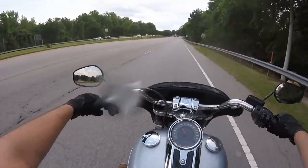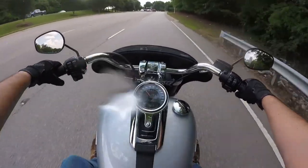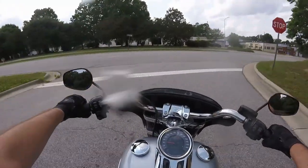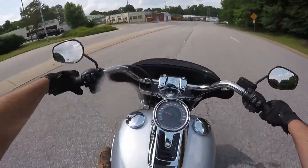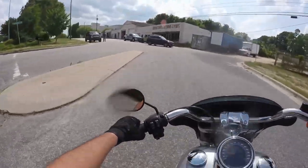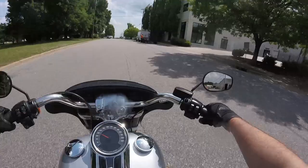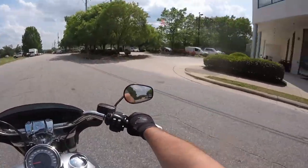The speedometer is in a nice spot, really easy to see, and you can cycle through various functions. It has a built-in fuel gauge, trip A and trip B odometers, a fuel range estimate showing roughly how many miles you can put on based on the fuel remaining, and it also has a clock — so you can make sure you're not going to be late somewhere.